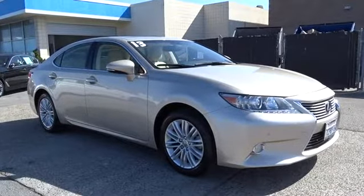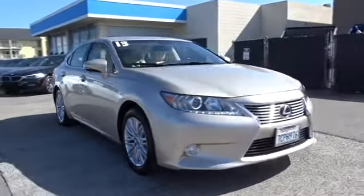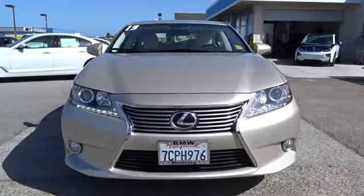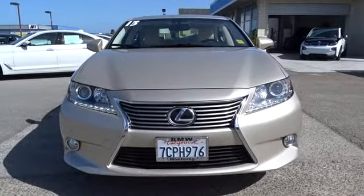Front floor mats, aluminum wheels, ABS four-wheel, four-wheel disc brakes, keyless start, front wheel drive, universal garage door opener, climate control, rear defrost.